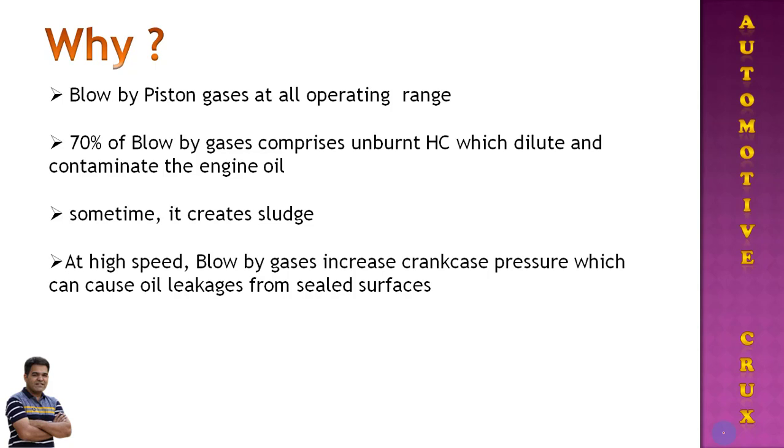These unburnt hydrocarbons dilute and contaminate the engine oil, and sometimes this becomes a cause to build up heavy sludge in the crankcase. If sludge builds up inside the crankcase with the engine oil, the engine has to work harder and pumping losses increase. At high speed, more blow-by gases accumulate and pressurize the crankcase, which can cause oil leakage from sealed surfaces or blow the gaskets.